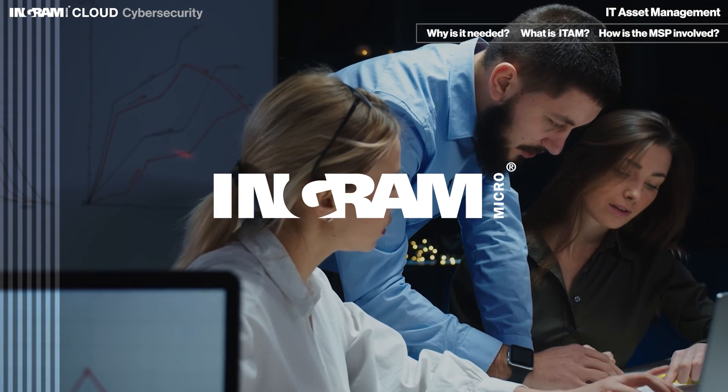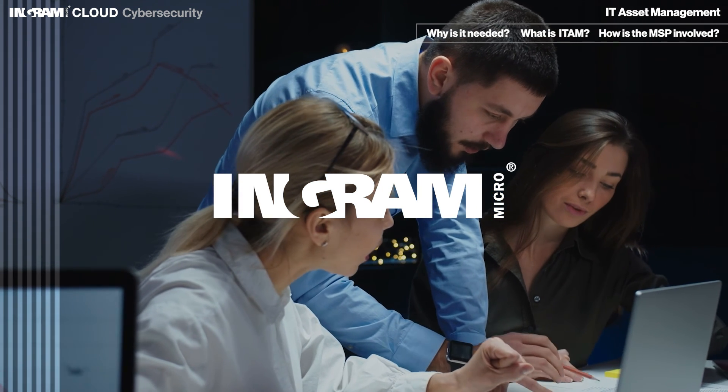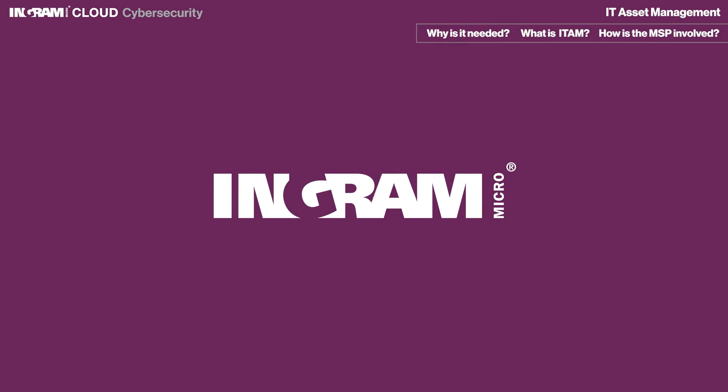Want to learn more? Check out our expanded video on the same topic for a more in-depth discussion, or reach out to a member of your Ingram Micro sales team to set up a call. Trust Ingram Micro to help you develop a better security strategy for your customers.